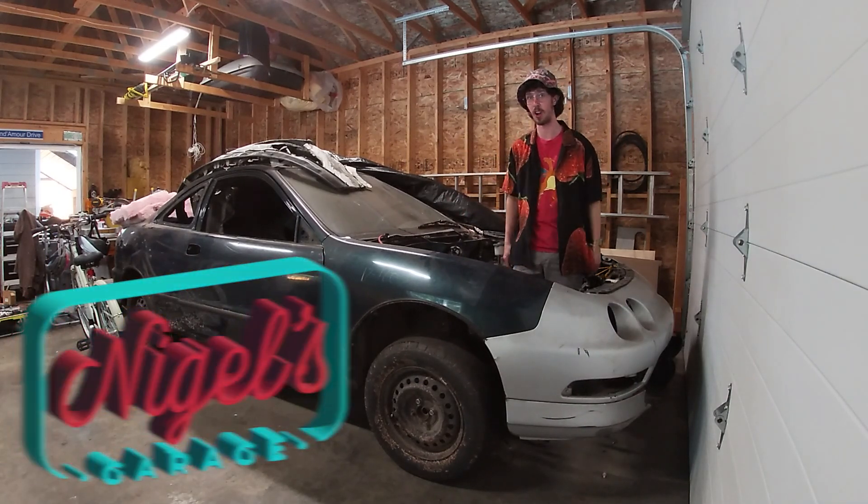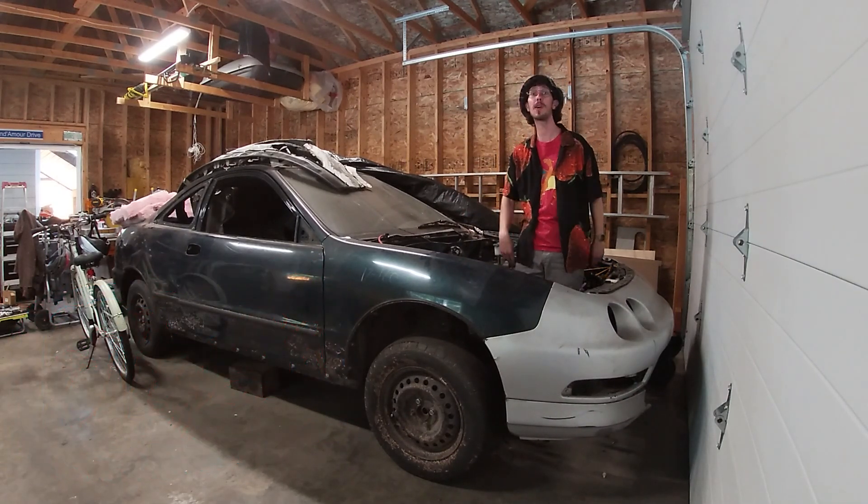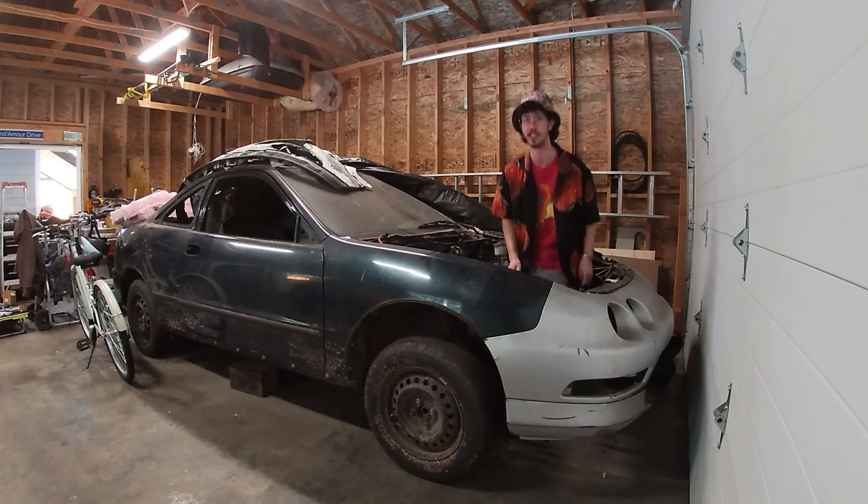What's up? Welcome back to Nigel's Garage. Today, we're going to be learning all about four-cylinder engines.